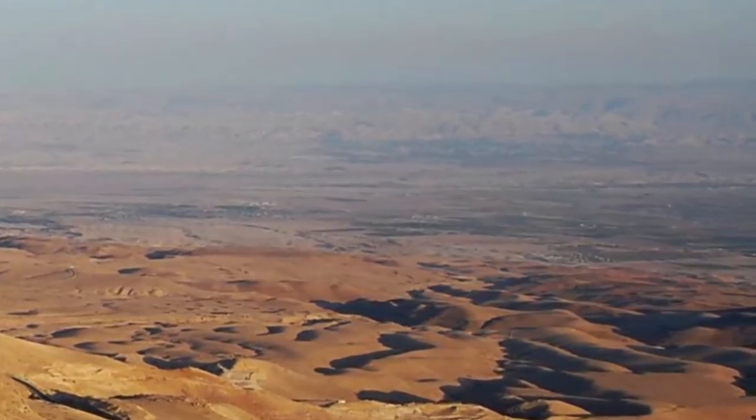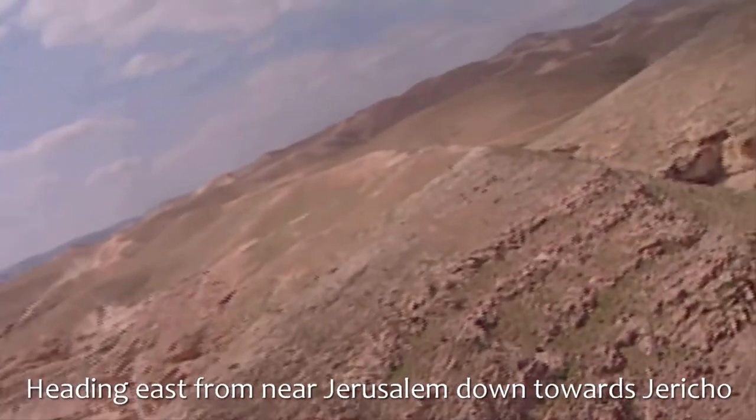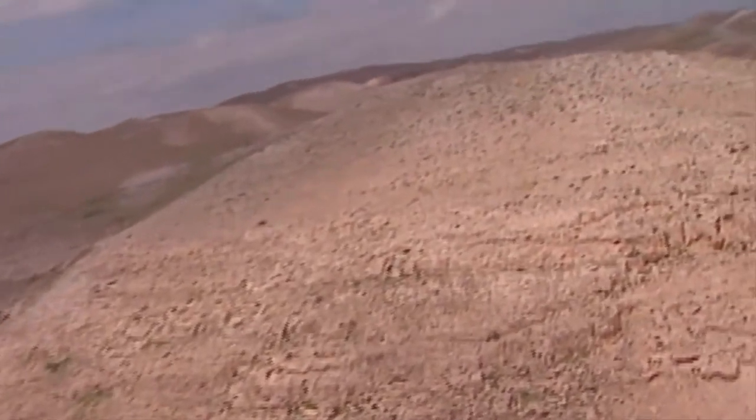This is the Jordan Valley. Now we're in the helicopter again, flying down from somewhere near Jerusalem towards Jericho, flying over some of the steep waddies that lead down towards the Dead Sea and the Jordan Valley.